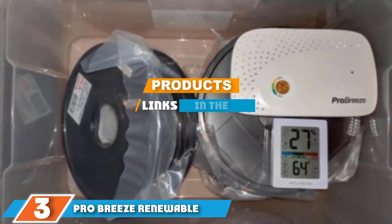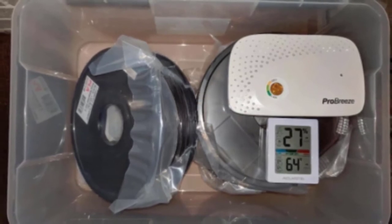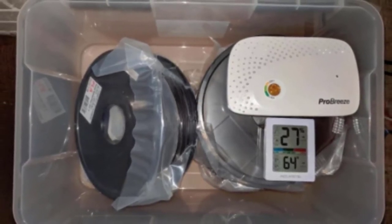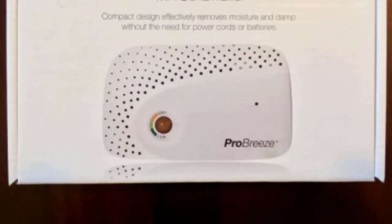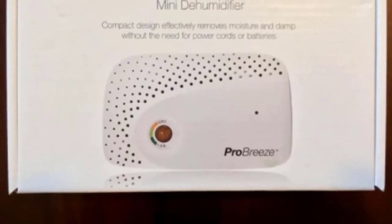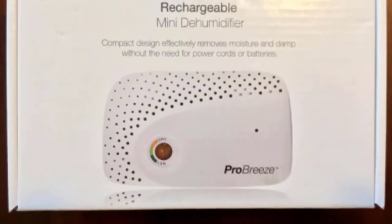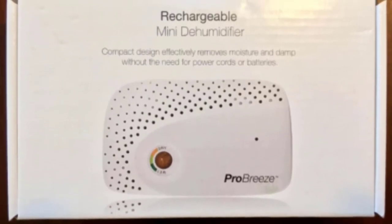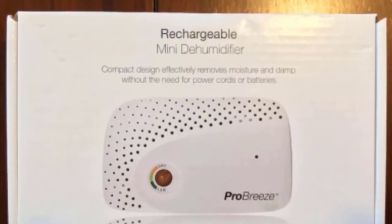The number three position is held by Pro Breeze Renewable Dehumidifier — non-toxic and safe around children and pets. It is totally spill and mess free. It works on 333 cubic feet and lasts 20 to 30 days. It has a wireless system and also has a charging system. It is ideal for small spaces and is also able to remove mold, mildew, and particles from your car.